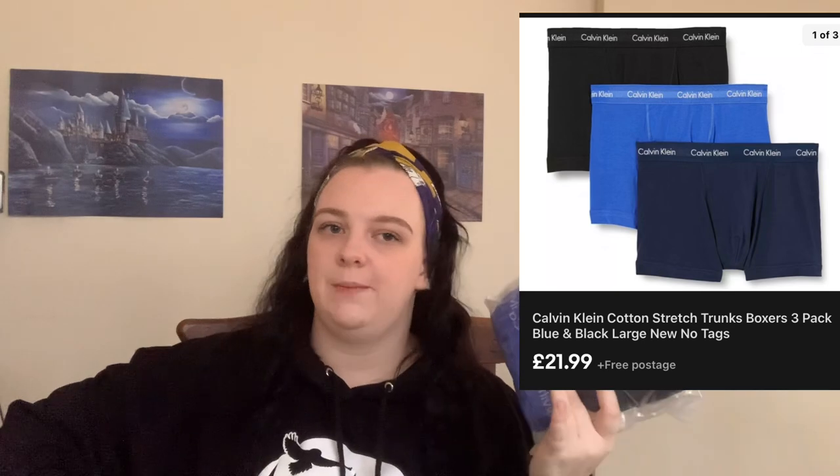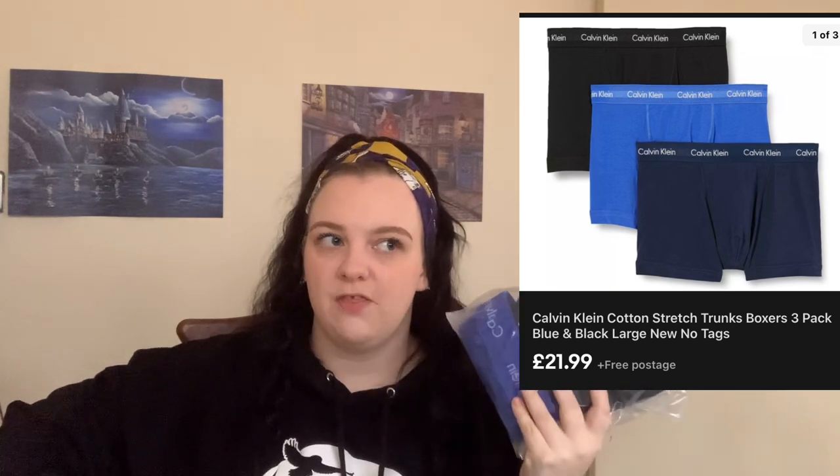We've got some Calvin Klein boxes — they haven't got their box with them anymore. However, I think I sold some for £20 without their box last week so I'm happy enough with those.